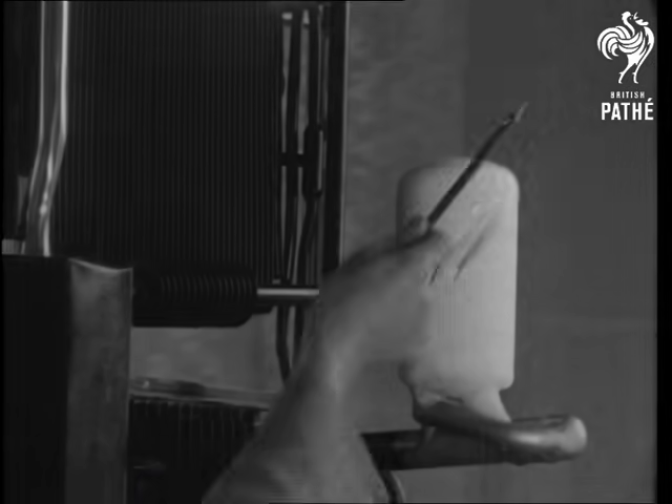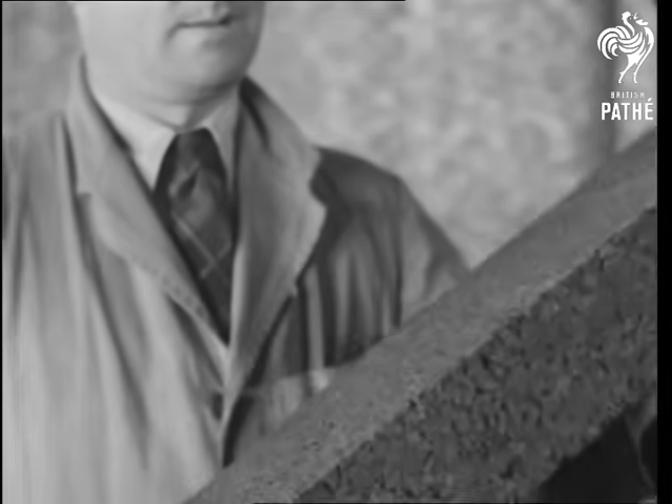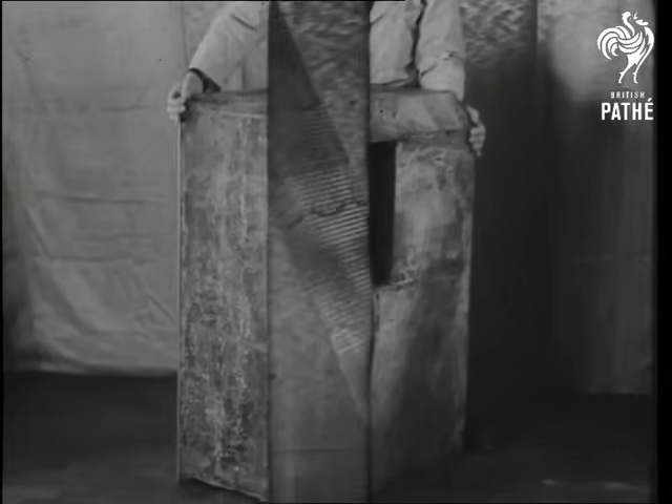The cabinet is insulated with pressed cork. This makes any leakage of heat a very slow process. The latest insulation material is aluminium foil on waxed, corrugated cardboard.